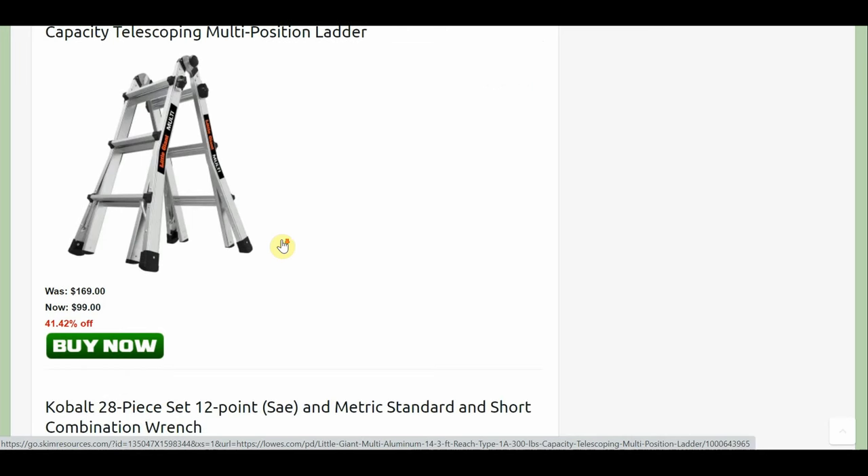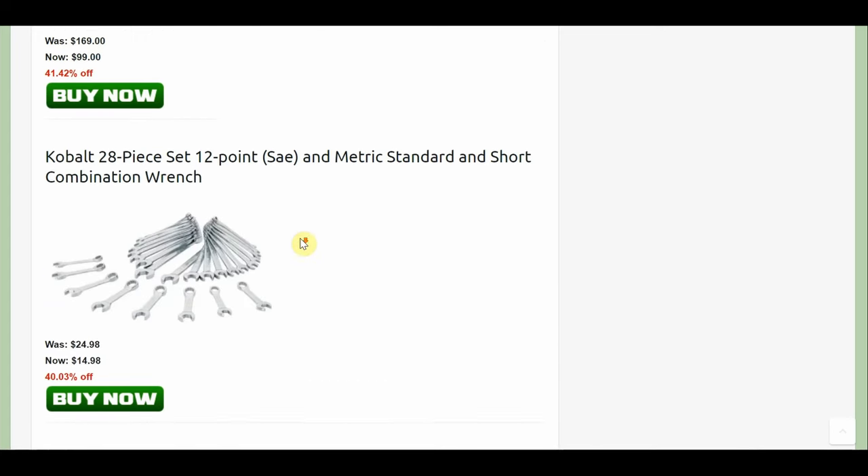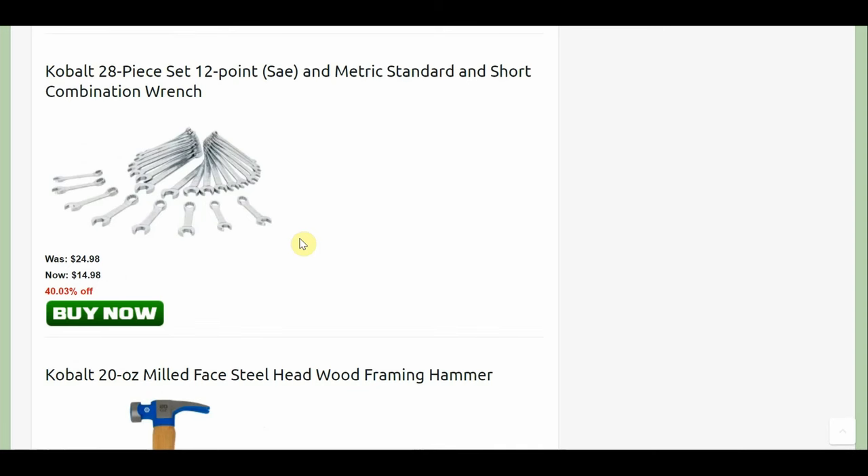$99 for this Little Giant. I really like these multi-position ladders — heavy as heck, but very useful. Another really nice deal is the Cobalt wrenches, 28-piece SAE and metric, standard and short — you get the stubbies in there — just for $15. Sure, why not?